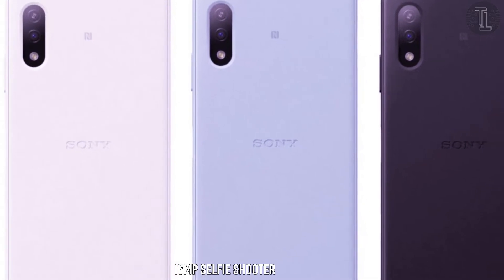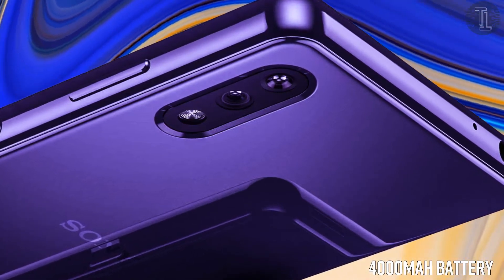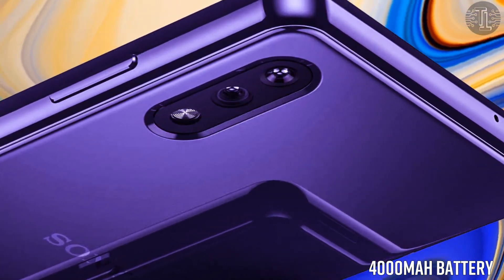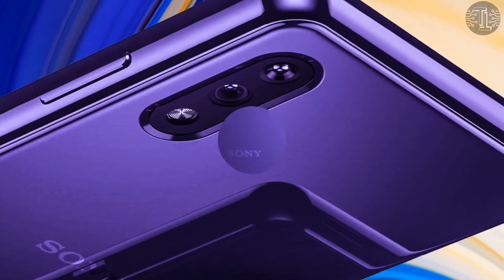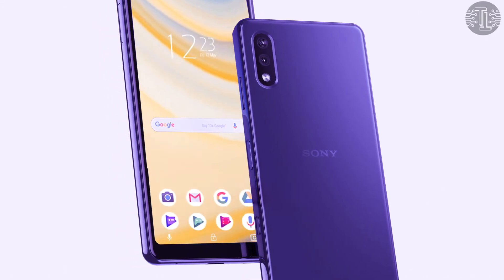Regarding battery capacity, the Sony Xperia H2 5G 2021 smartphone has a massive 4000mAh battery with quick charge support, so you can use the phone for long periods of time for gaming, video calling, and internet browsing.